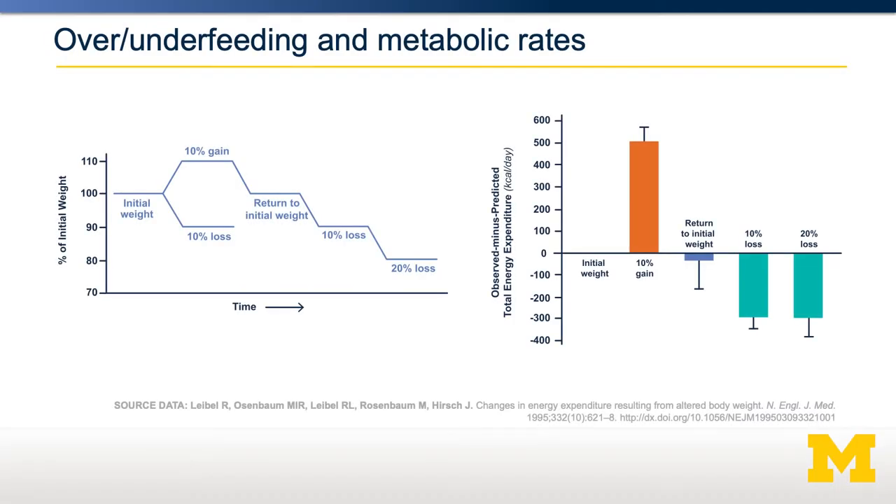Shown here is a study where they looked specifically at energy expenditure under conditions where they controlled energy intake. They brought in a series of participants who were either overfed to gain or underfed to lose 10% of their body weight, and their energy expenditure was then measured. As you can see on the graph, participants who increased their energy intake and gained weight had their energy expenditure increase by almost 500 kilocalories per day — almost a 25% increase. Similarly, people who lost weight had their energy expenditure decrease by about 300 kilocalories per day.